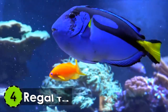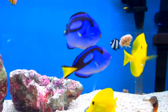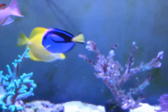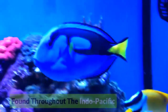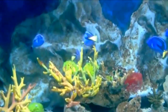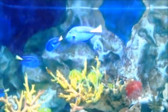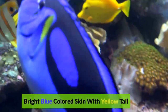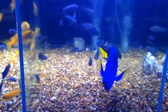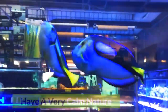Number 4: Regal Tang. Another beautiful living thing of the sea is the regal tang, which also got its fame from the movie Finding Dory. This oval-shaped fish is found throughout the Indo-Pacific and is the most common aquarium fish around the world. It has a bright blue-colored skin with a yellow tail. A dark blue line across the dorsal fin is also visible in fully grown adults. They have a very calm nature.